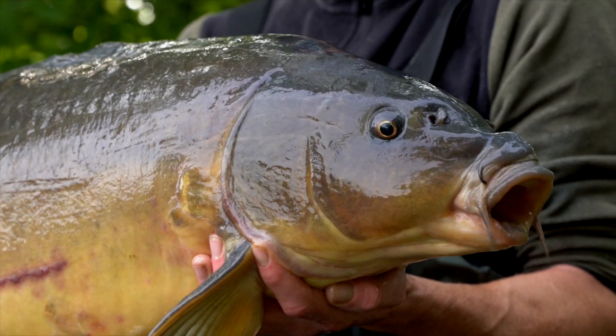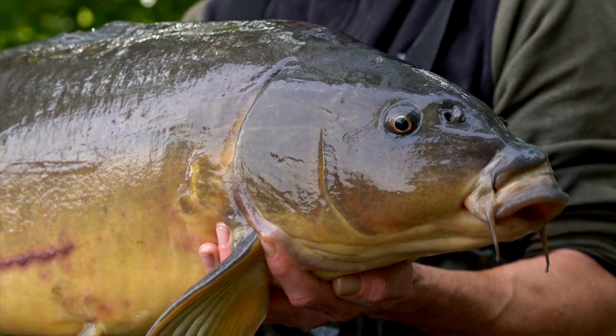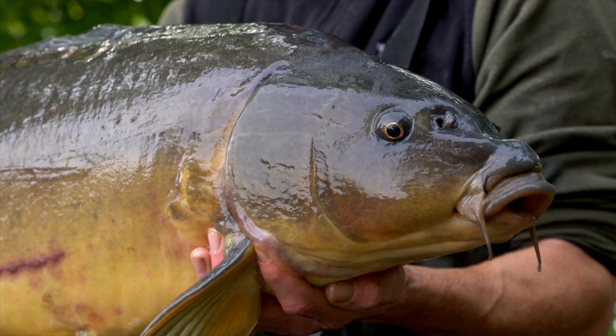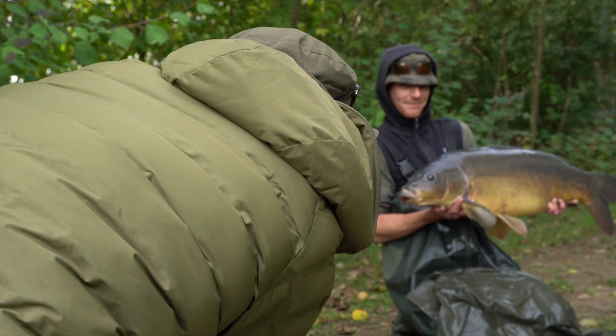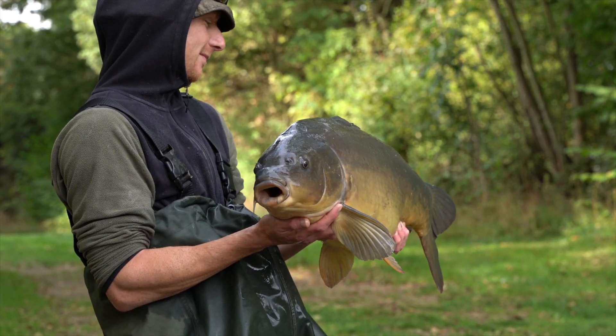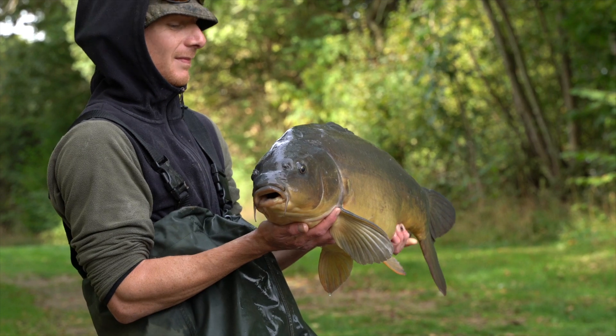That's an insight to my approach at Linears. I hope I inspire you that even if the lake's busy - and I turn up when it's very busy - you can find opportunities, mostly in the margins and neglected swims. The one rod approach has done me amazingly well this year and there are opportunities all around the lake to be had. If you're willing to put in the effort, you're going to get the rewards.